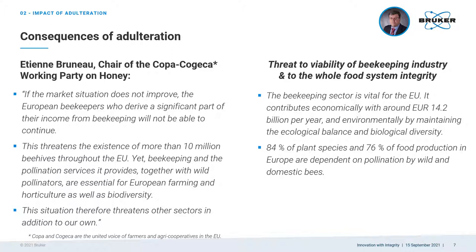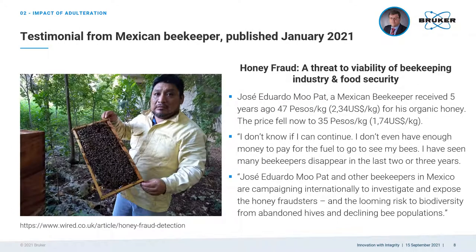Mr. Etienne Bruneau, chair of COPA and CODECA, says: if the market situation does not improve, the European beekeepers who derive a significant part of their income from beekeeping will not be able to continue. A Mexican beekeeper, Mr. Muppet, claims he received the equivalent of $2.34 for one kilo of his organic honey five years ago, but now the price has fallen to $1.74 per kilo. He says: I don't know if I can continue. I have seen many beekeepers disappear in the last two or three years. Jose Eduardo Muppet and other beekeepers in Mexico are campaigning internationally to investigate and expose the honey fraudsters and the looming risk to biodiversity from abandoned hives and declining bee populations.